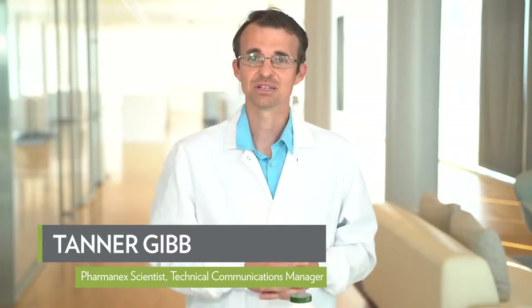Hello, my name is Tanner Gibb, PharmaNex scientist in our global R&D department, and today we're talking about the science behind PharmaNex Vitamin C and Zinc.